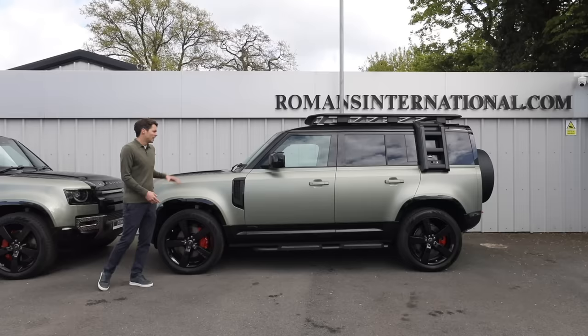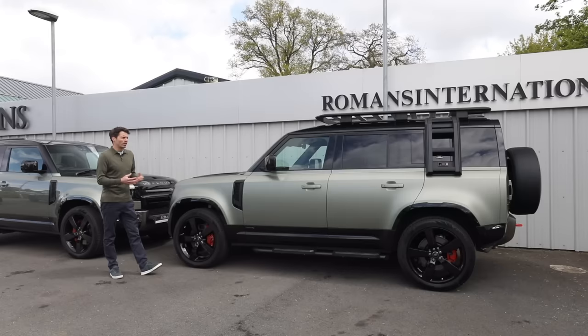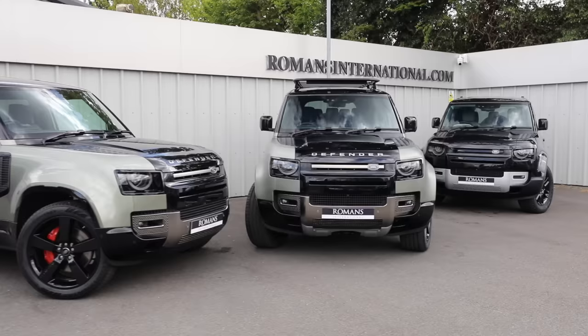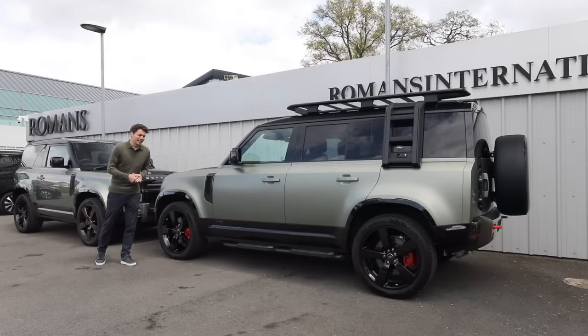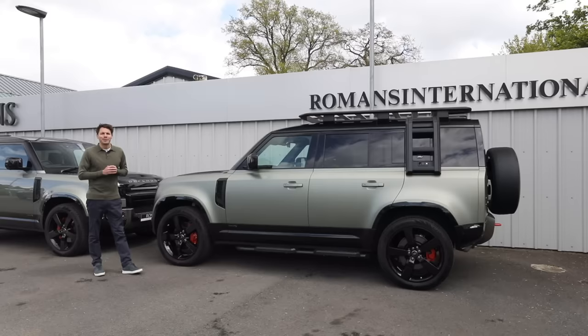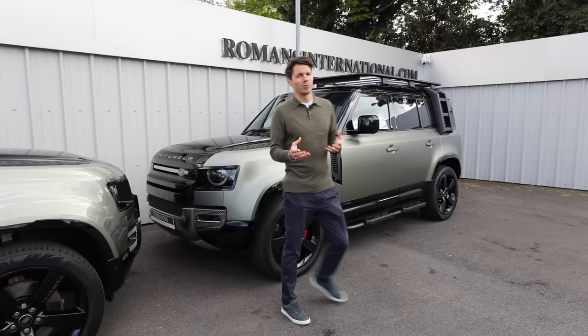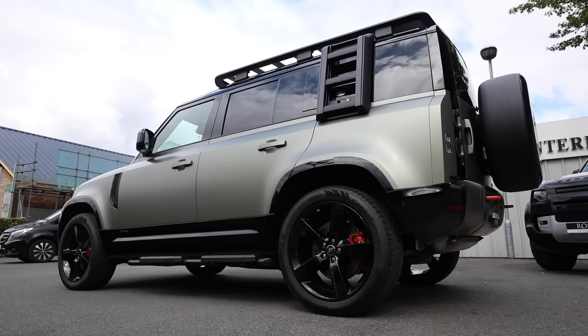The 110 is a more stable car on the road and has a slightly better ride than the 90, helped in part by the fact it has electronic air suspension as standard — which is only an option on the 90. I'd stop short of saying it's anything like a Rolls-Royce Cullinan with a magic carpet ride, but it is good. One big benefit is having those five doors.